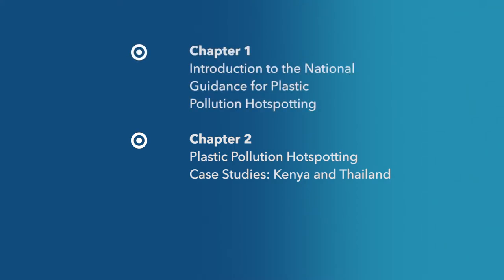If you missed chapter one, it covered the guidance, tools, and modules in depth, and chapter three will cover policy and business.